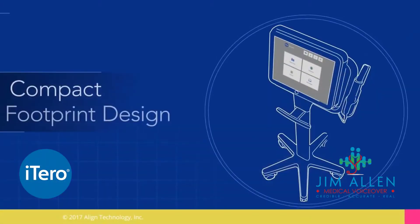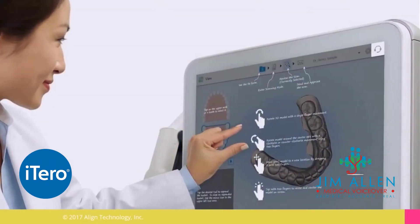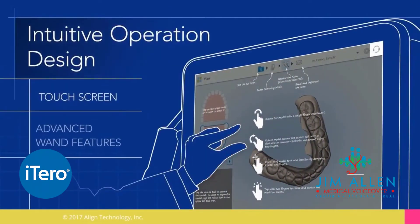NuMe Clear Aligner Therapy and iTero intraoral scanners are a natural fit if you are using or considering adopting digital intraoral scanning in your practice.